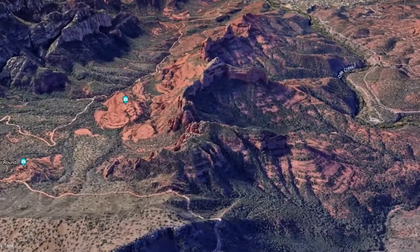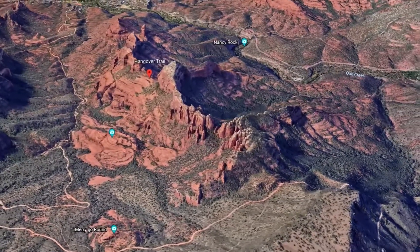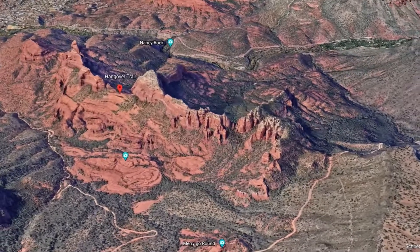Welcome back to the Happy Trekkers channel. My name is Mike and today I am in Sedona, Arizona, and it is proving to be one of the most beautiful places I have ever been — and I've been a lot of places around the world. It's just so beautiful. I don't have the vocabulary to better say it, but it is absolutely beautiful.